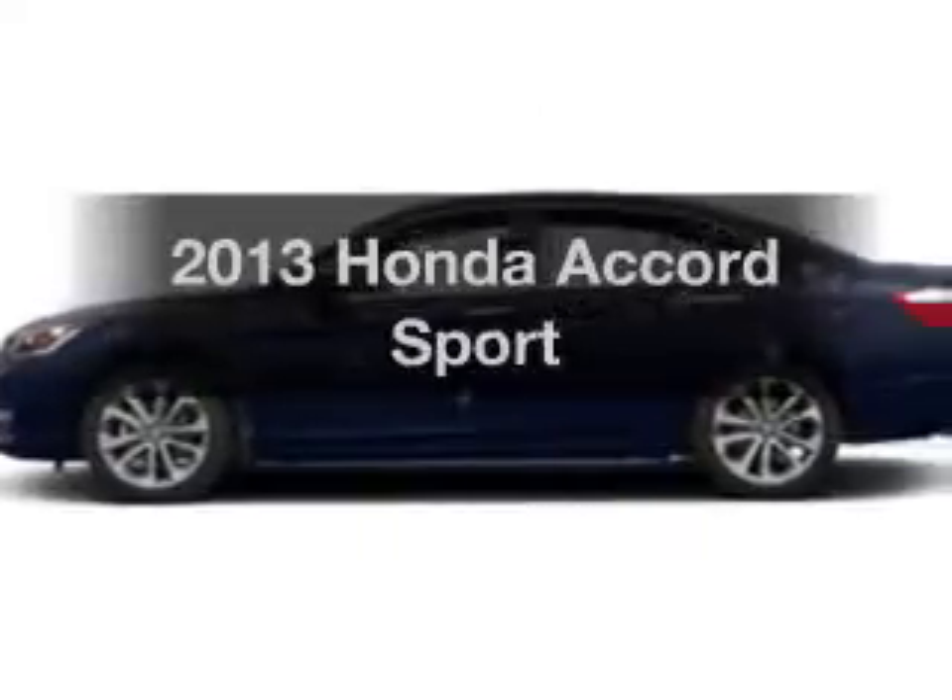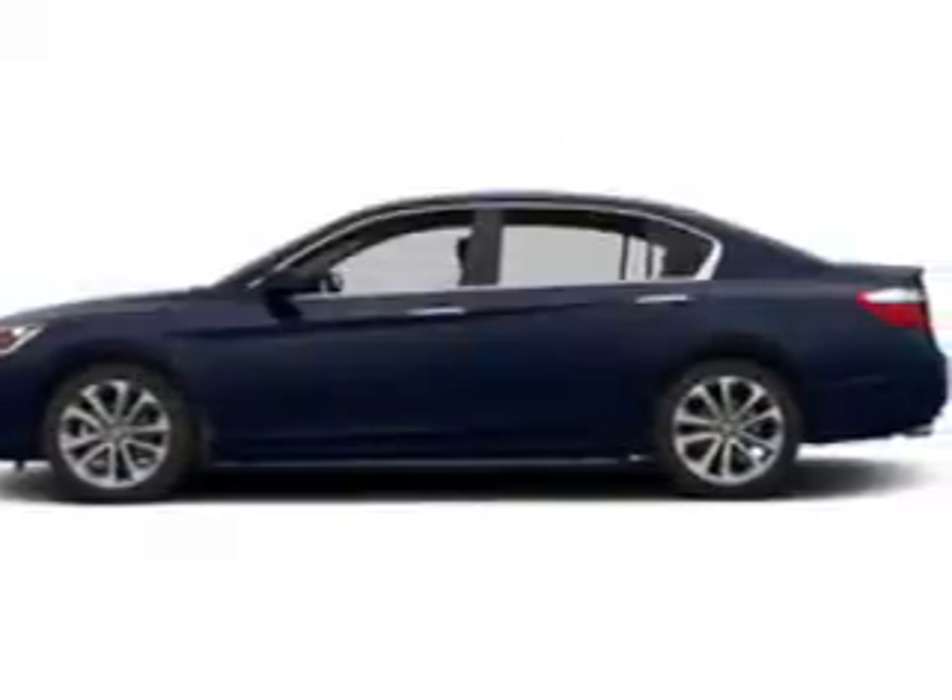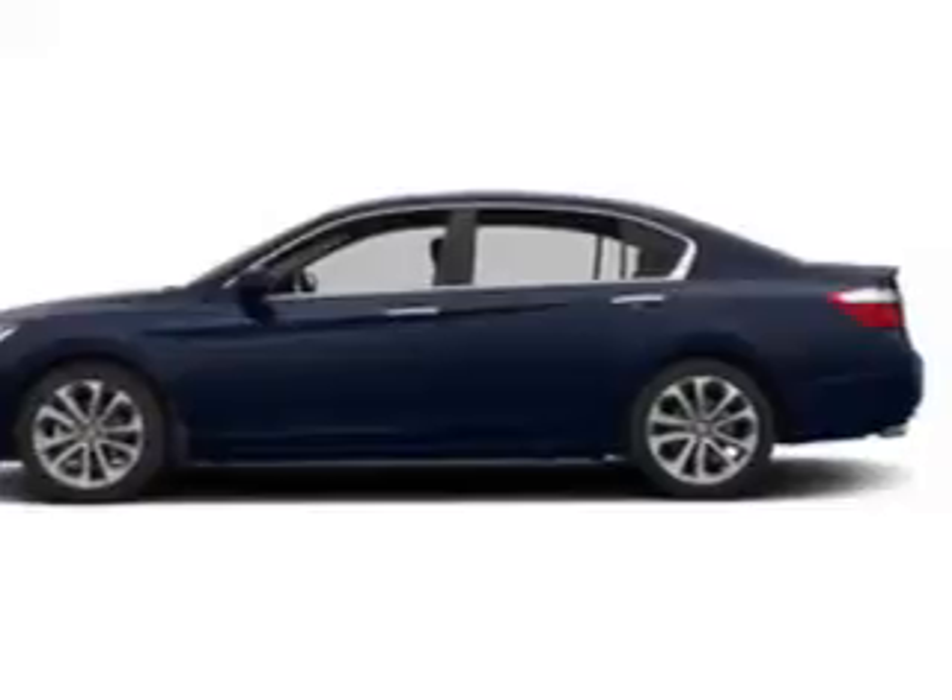Presenting the 2013 Honda Accord. Travel the roads in style and comfort in this great vehicle.